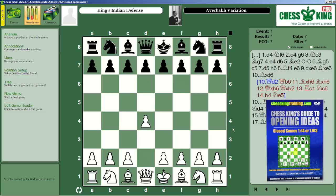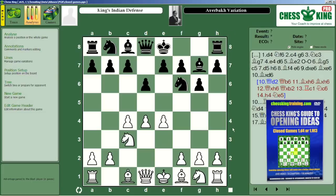Volume 3 will unlock the mysteries of closed openings. You'll learn the fundamental concepts for both players behind the Queen's Gambit, the Benko, the English, and a variety of Indian defenses, including the dangerous, counterattacking King's Indian Defense.